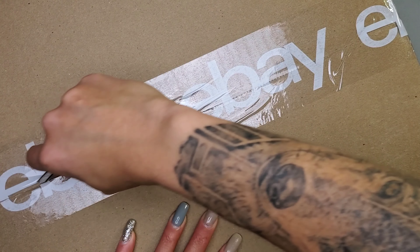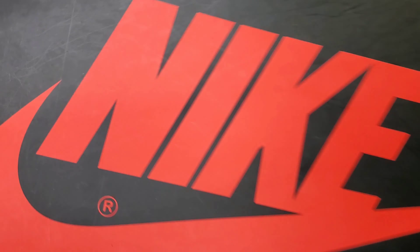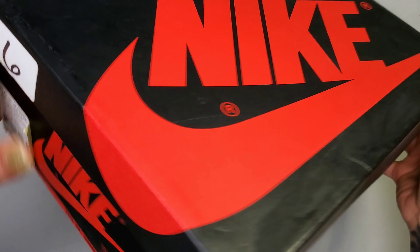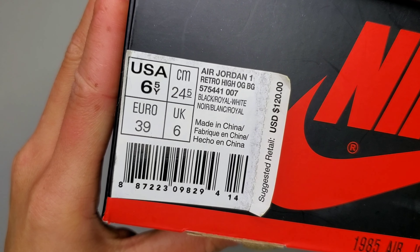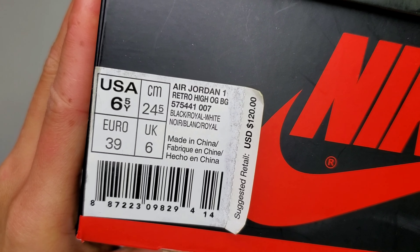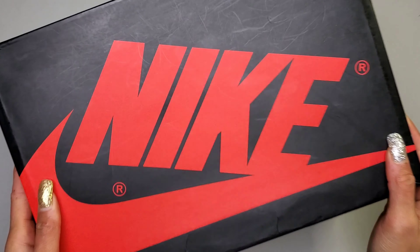Sometimes you reach back for a gem. Even if a sneaker similar is coming out as a new release, it just doesn't quite match up to the one you really want. A pair finally crossed off the wishlist — the Air Jordan 1 Retro High OG in Black, Royal, and White, better known as the Air Jordan 1 High Royal.